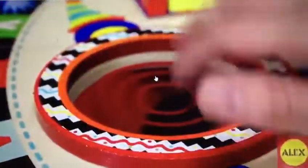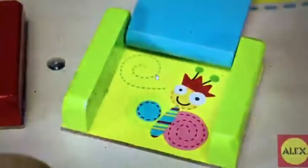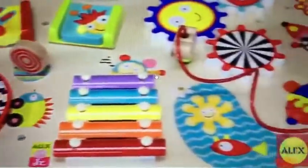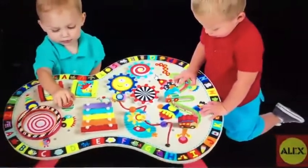The table features seven wonderful activities including a drum, xylophone, peek-a-boo doors, a curvy bead maze, and more. The table measures approximately two feet long by a foot and a half wide, and stands about eight inches tall, giving baby all the room they need, and enough space for two other friends to join in on the fun.